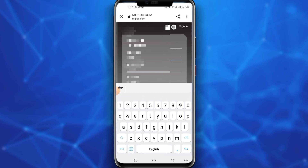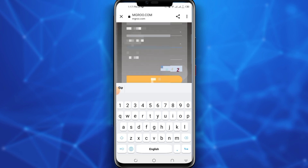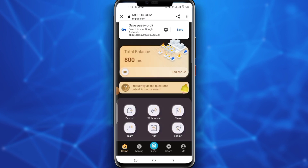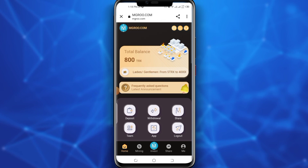Then set your security password. The security password is used to withdraw your profit into your crypto wallet. Next, fill in the captcha and then click on sign up. After signing up, a professional interface of the website shows like this. After completing registration you earn 800 TRX, which is approximately equal to $50.